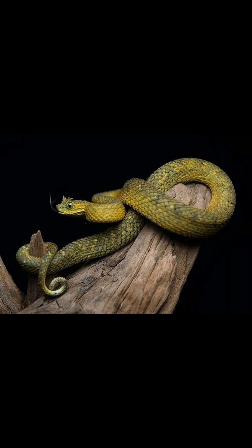Adult snakes acquire their coloration and noticeable horns after the third shedding. Bites from horned forest vipers can cause intense pain and necrosis, and contain venomous substances such as procoagulants and possibly hemorrhagins.